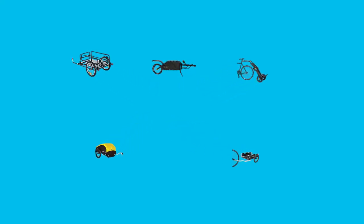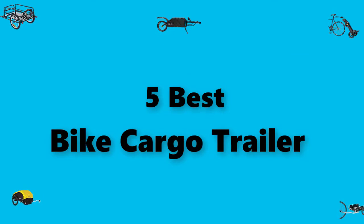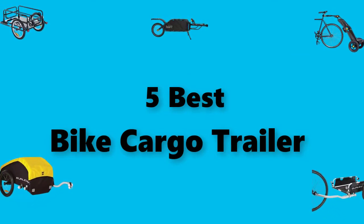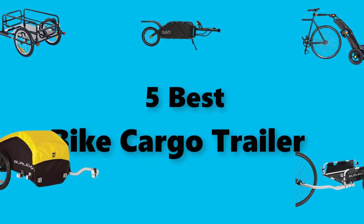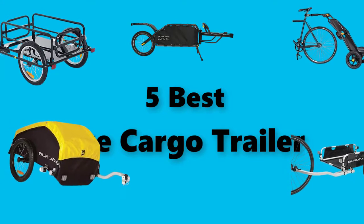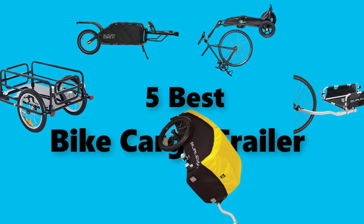Hey guys! In this video we are going to test the best bike cargo trailer you can buy right now. I made this checklist based on my personal opinions and study time, and I've listed them based on security and pricing features, with options for each type of consumer, so you can easily verify the best bike cargo trailer for yourself or your family.